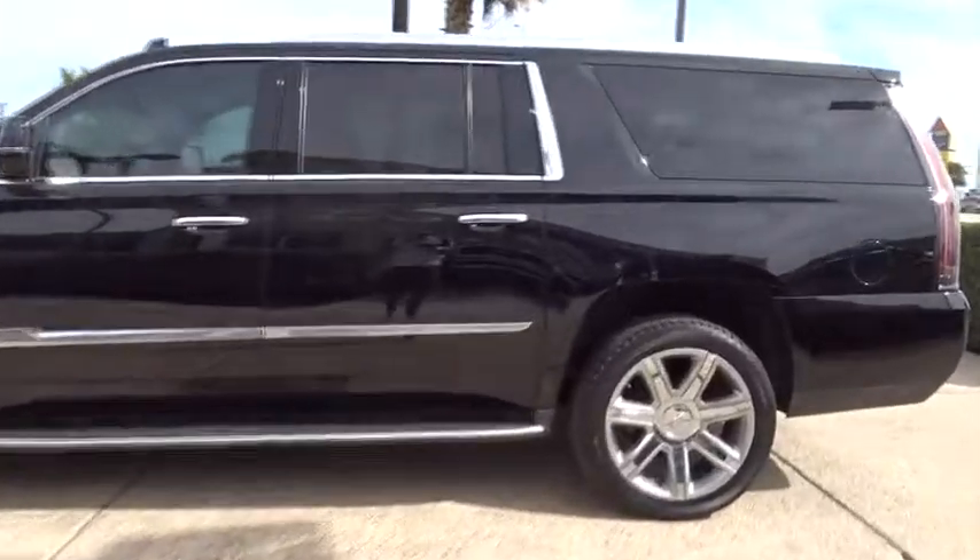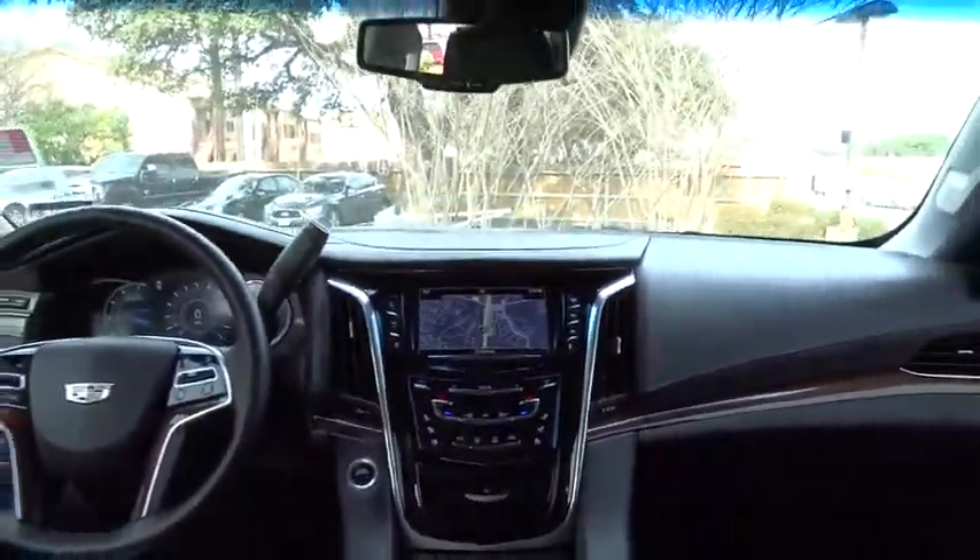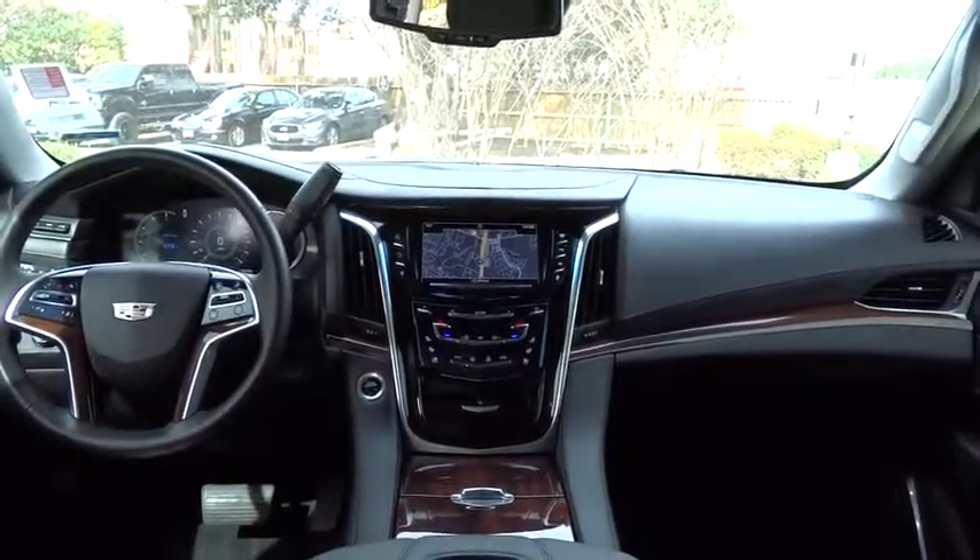This vehicle has less than 30,000 miles. Here are some of this vehicle's great options: traction control, power liftgate, anti-lock braking system, remote engine start, keyless entry, steering wheel audio controls, tow hitch, stability control.